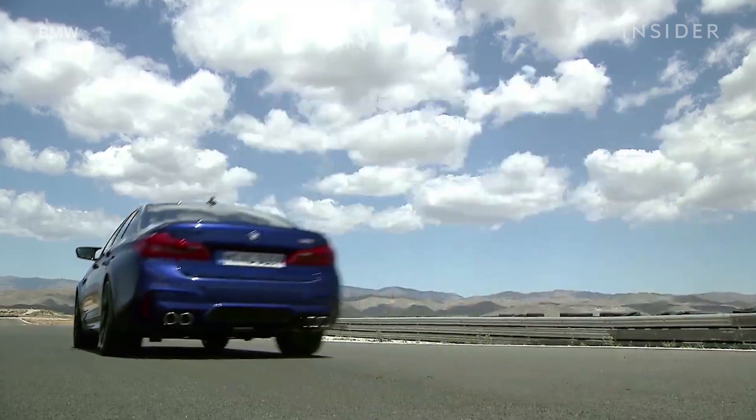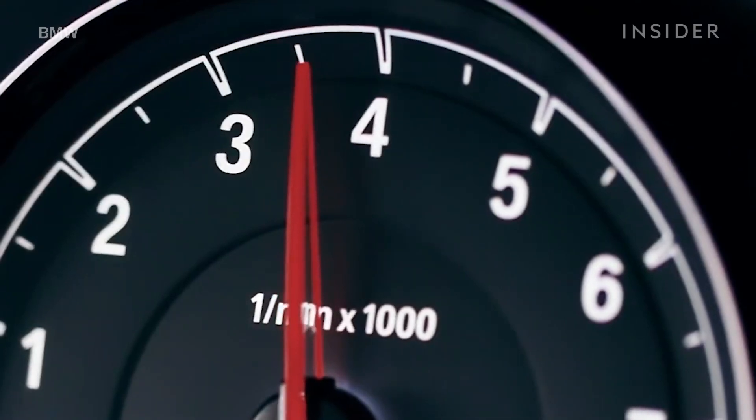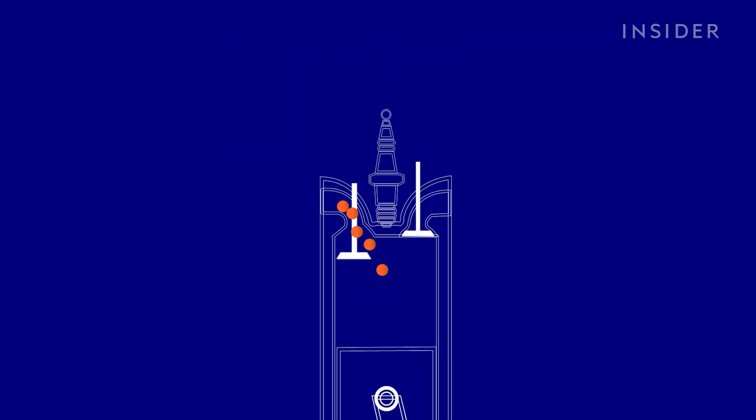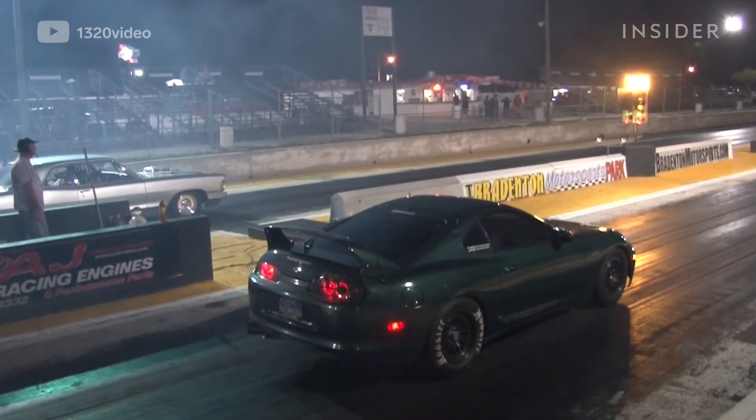Due to safety and emissions laws, factory launch control systems limit the engine's RPM by adjusting the air-fuel mixture to be leaner on fuel. But aftermarket solutions simply delay or cut the ignition. But where does the unburned fuel go? You guessed it.